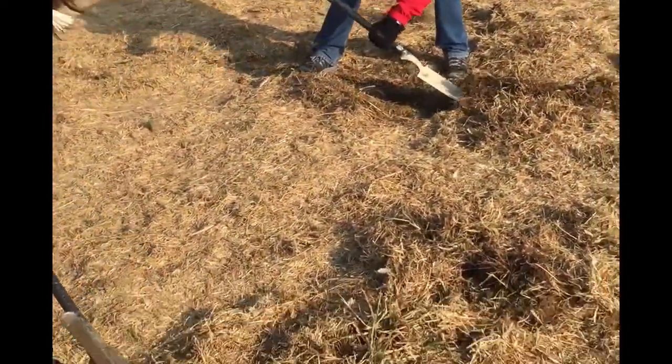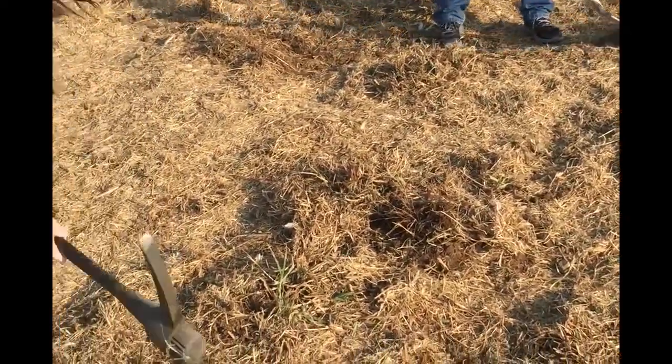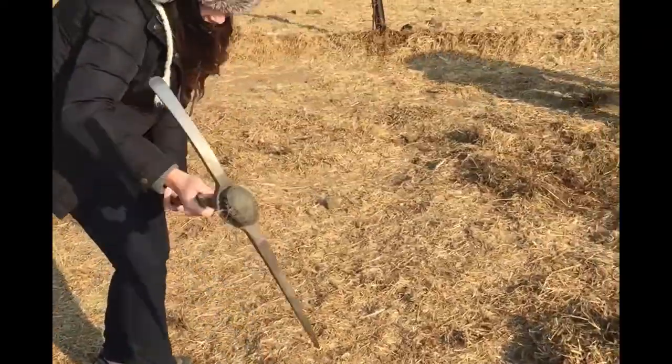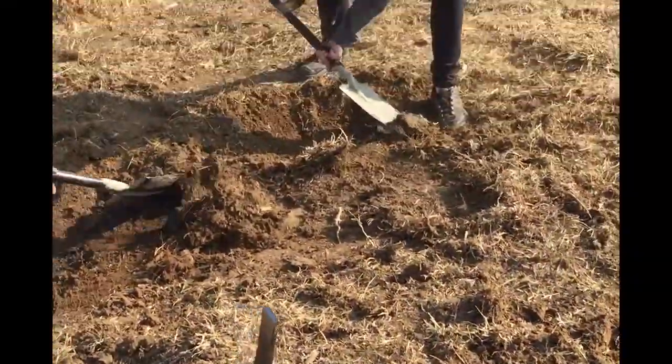Ok, great. We are just removing the top layer of grass. We already measured the four corners of the circle — we know four points. And now we are removing the grass, which is much more difficult than it looks. So we have made the perimeter and now we are using the grass.